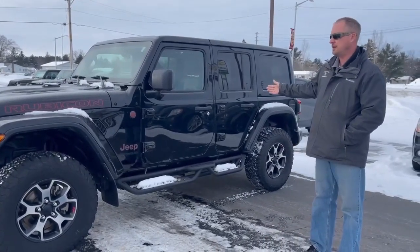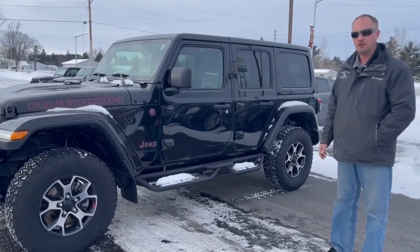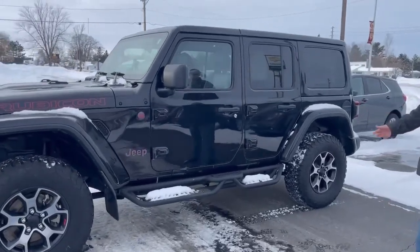This is a 2019 Jeep Wrangler Rubicon with only 60,000 miles. This is a local trade-in, a very beautiful vehicle with plenty of options on it.